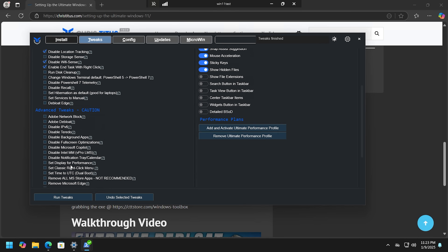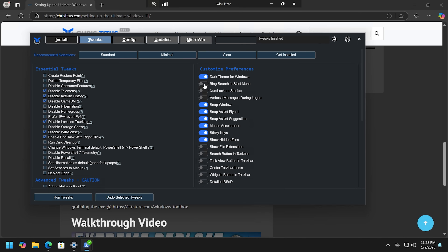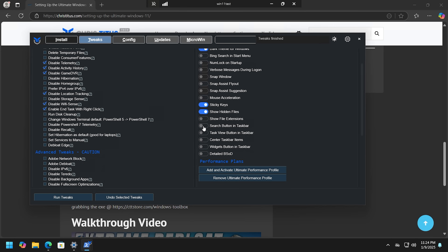You can de-bloat Edge if you want, but I don't use Edge. Under custom preferences: turn off Bing search in the Start menu; Snap Windows is interesting — Microsoft uses AI to monitor where you're snapping windows, which is annoying, so I'm turning that off. Mouse acceleration — always turn that off, since a lot of games use the Microsoft mouse input and it carries over. I keep Show Hidden Files on and Show File Extensions on. You can toggle the Search button and Widgets button as well, and I like to enable detailed BSOD.